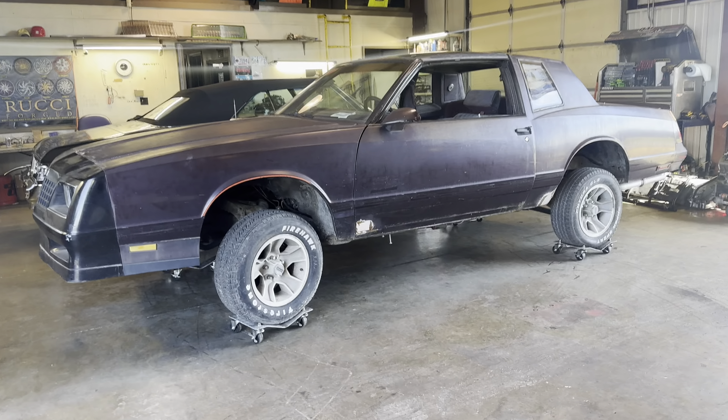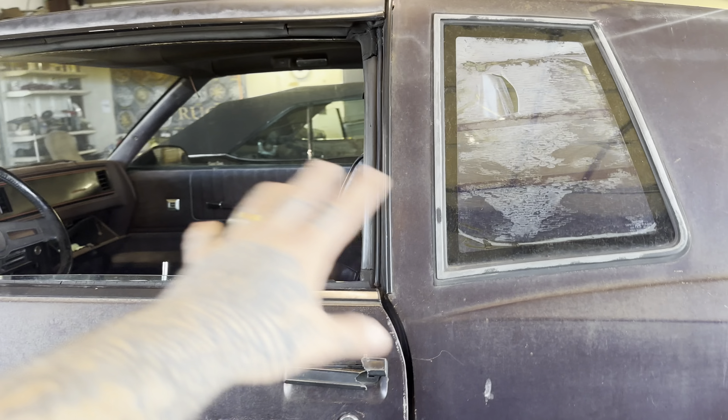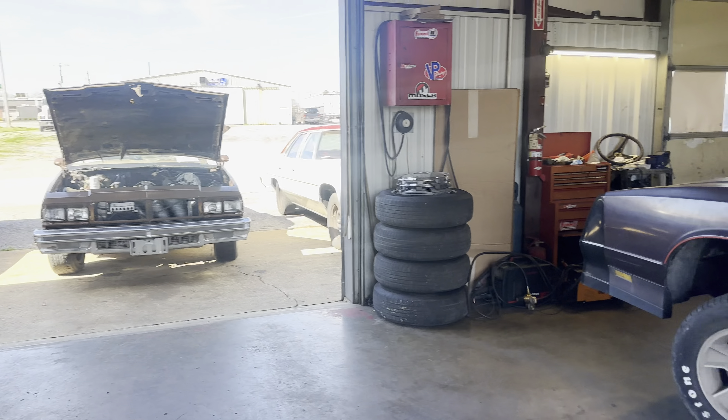Monte Carlo SS — frame notch front and back, 26-inch Roochies. Gonna get interior and paint. He's doing everything on this Monte Carlo SS, rooted to the Tudor.